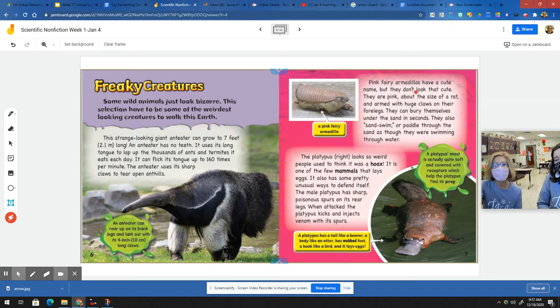Pink fairy armadillos have a cute name, but they don't look that cute. They are pink, about the size of a rat, and armed with huge claws on their forelegs. They can bury themselves under the sand in seconds. They also sand swim — or paddle through the sand as though they were swimming through water.